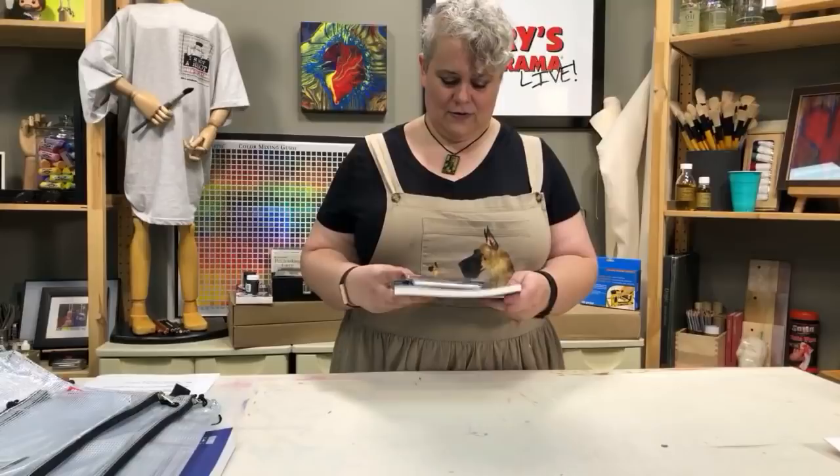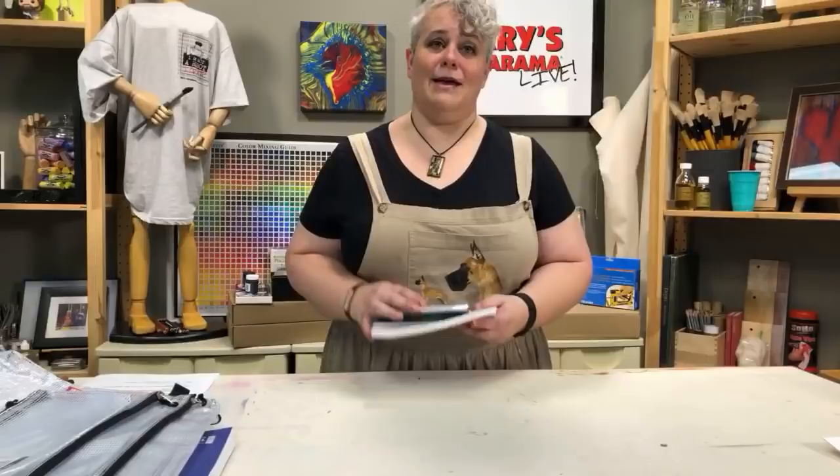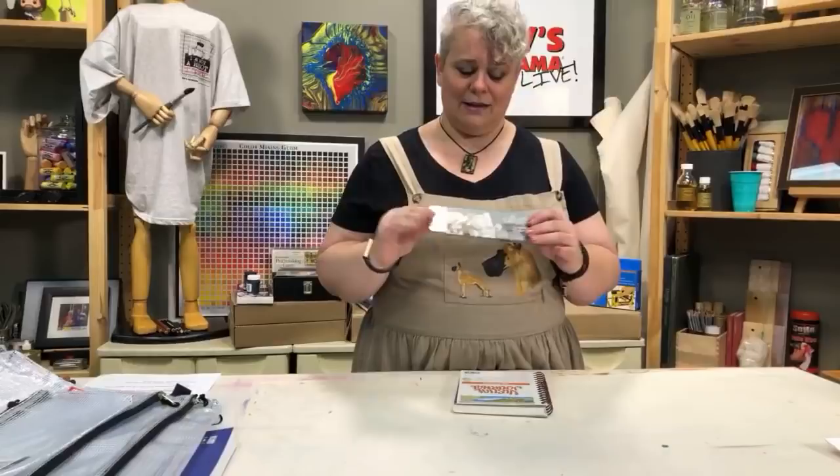A nice mixed media sketchbook with one of these great Crate of Color lead holders with six leads — and it's the lead holder that has the sharpener built in the back, so you can just pop the top off, sharpen, and put it back on. That's a prize. Then another similar thing — a Create a Color graphite pocket set in a nice little tin with a drawing book.